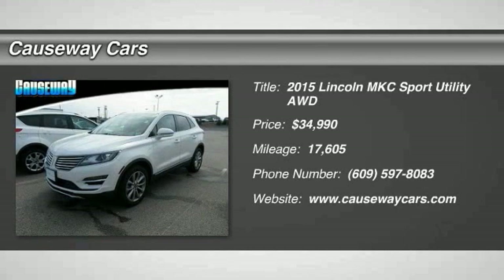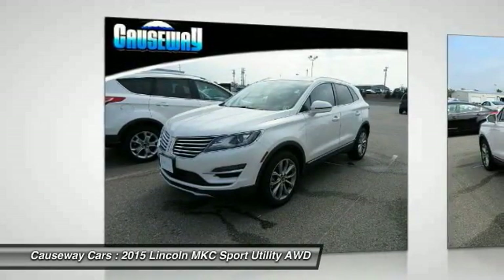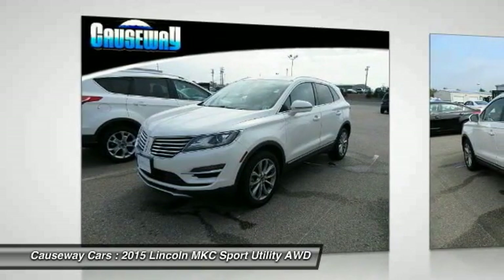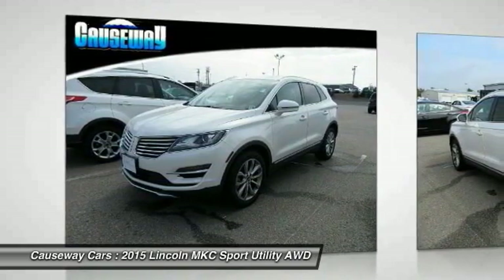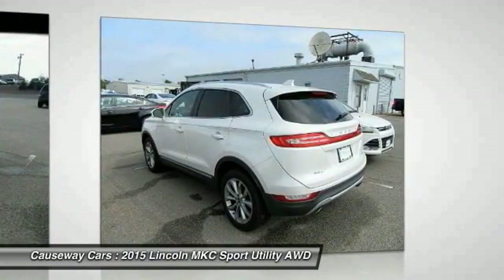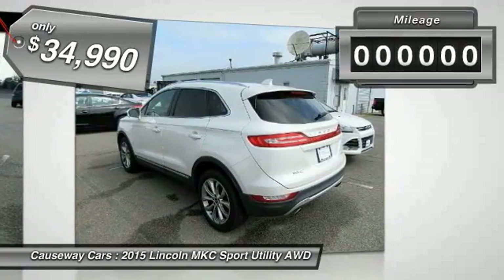Come test drive the 2015 MKC. The Lincoln MKC is a stylish and nimble-handling luxury crossover vehicle with a long list of standard features. The MKC is sure to please — the exterior and interior offer a contemporary look that is sure to turn some heads, and is priced below $35,000.